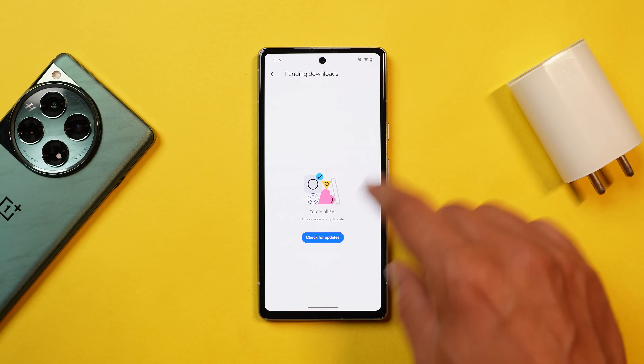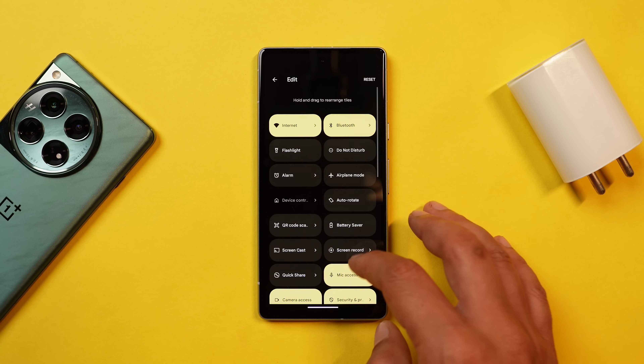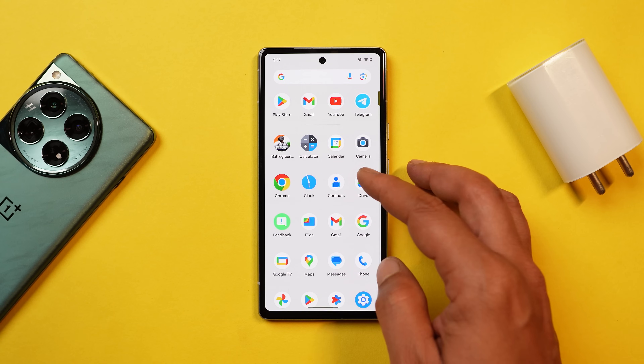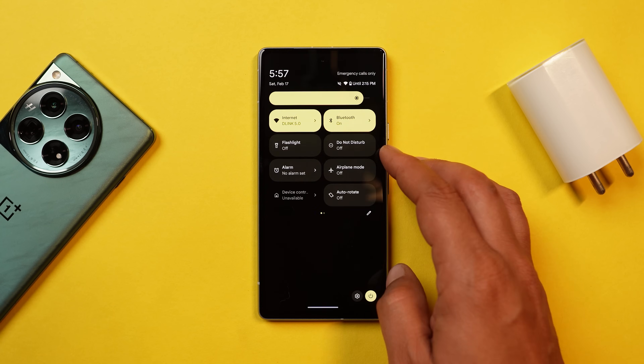With Android 15 right now, you won't see too many changes. In the future we might get more add-ons and UI changes with upcoming developer previews or beta builds. Most of the changes we're going to talk about were already available on the QPR builds.